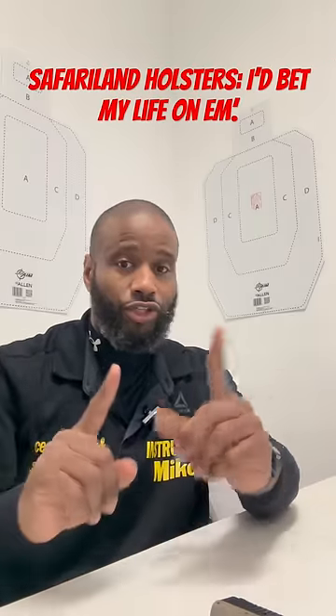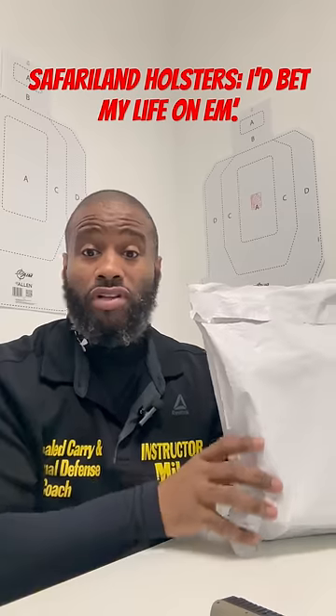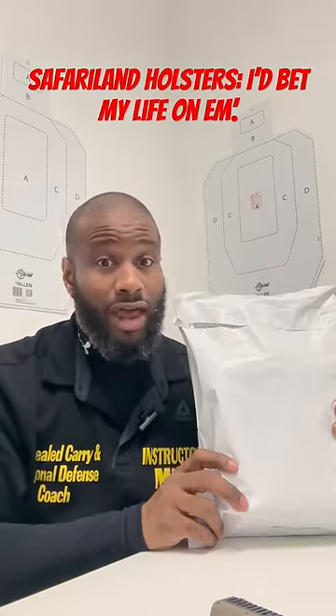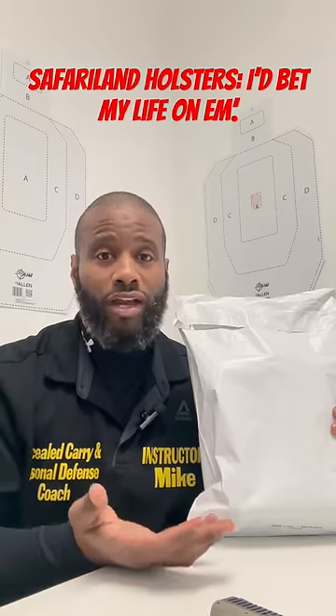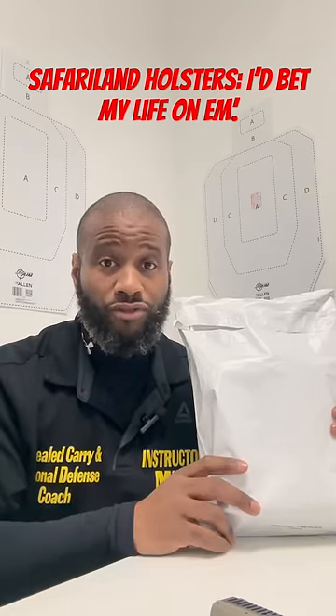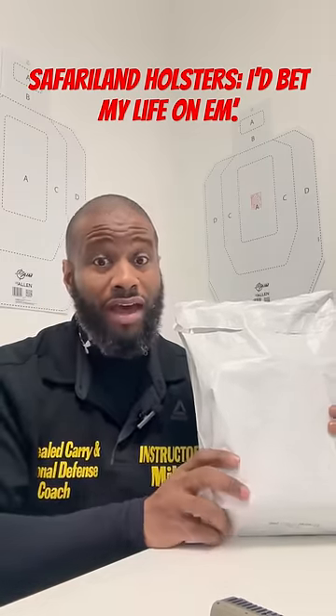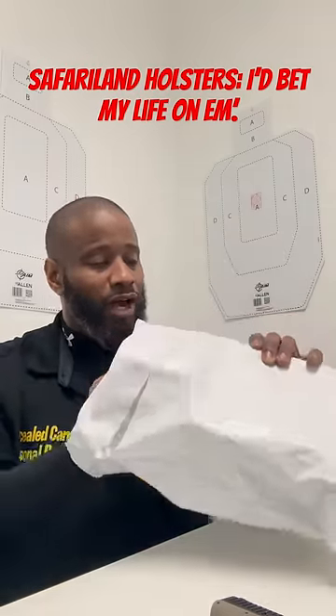Y'all know how big I am on holsters, so I went on safariland.com. They have the holster finder — you just select your make, your model, the type of firearm, and I got my holster. It came in this wonderful discreet package.